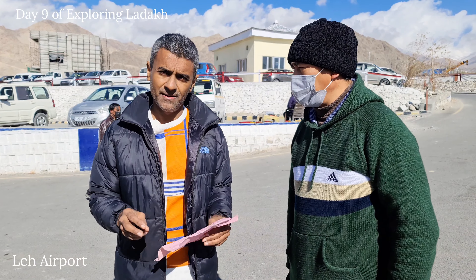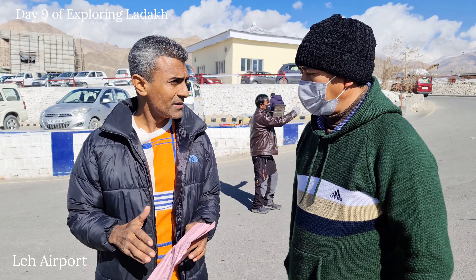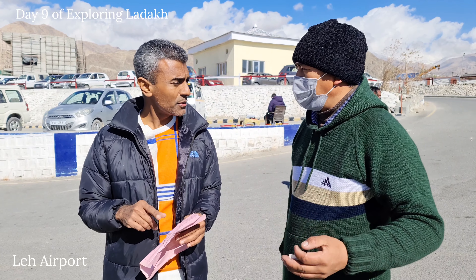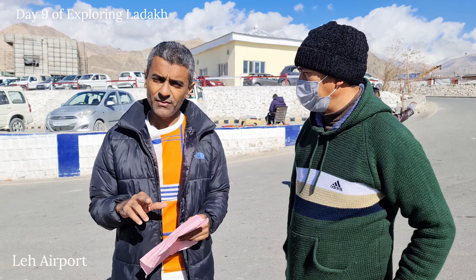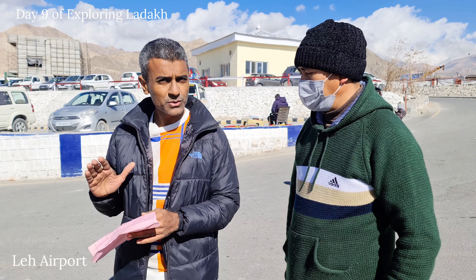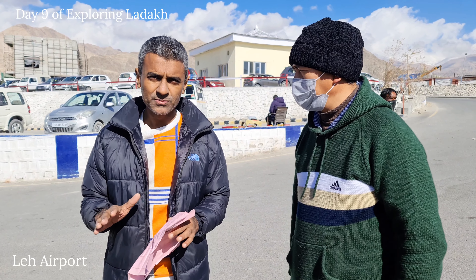Day 2 from Leh we went to Nubra — through Khardung La pass, then Nubra. Night stay in Nubra. Then day 3 we went from Nubra to Khardung La base camp. From there we went to Panamik hot springs. Then from there we went to Sumur for a night stay — homestays only.